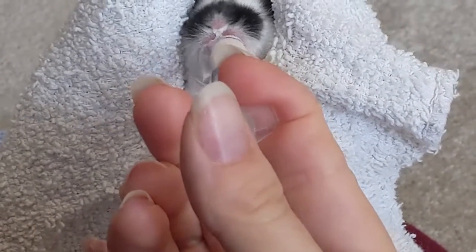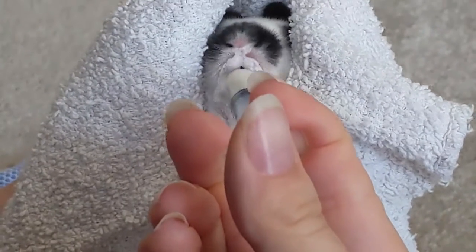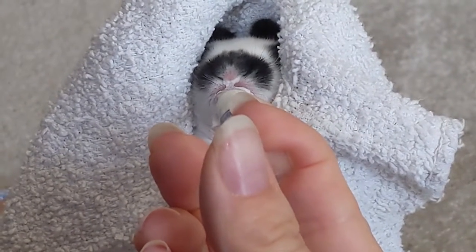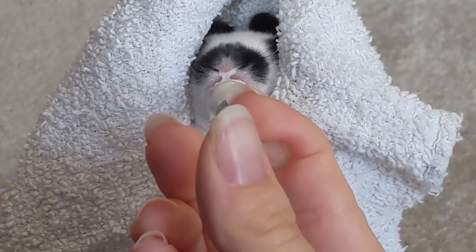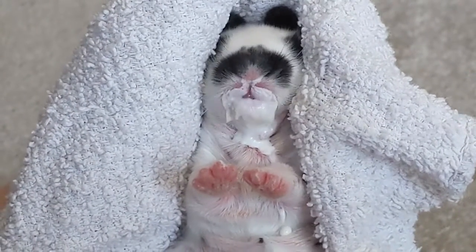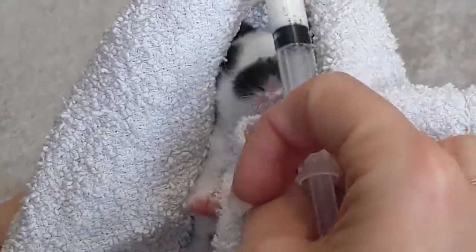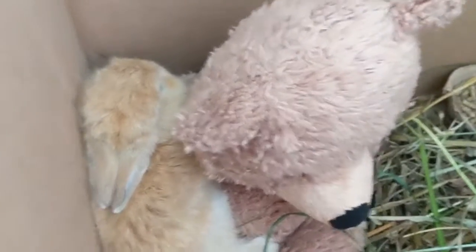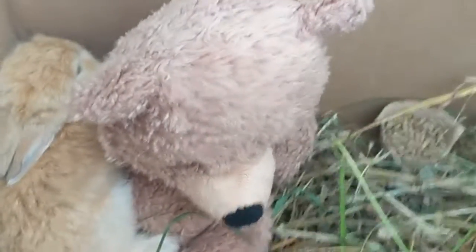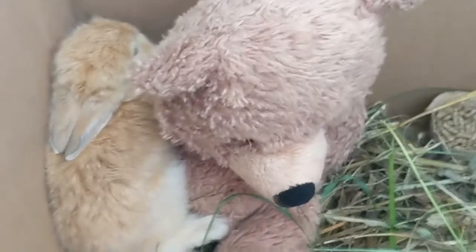We've finally gotten the routine down, and we also found a mom to foster them and give them a good chance — so this will be their last feeding here. Look at this guy, he's got a full-on milk beard. This is our little bunny we're going to try and make a mama. She weaned but you can definitely tell she misses her mama.